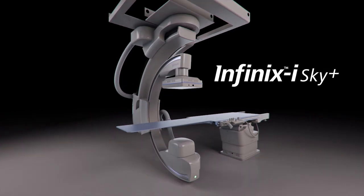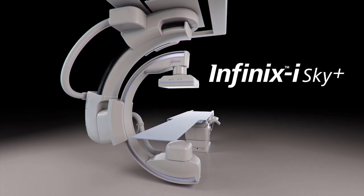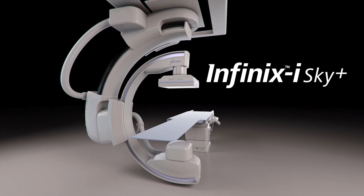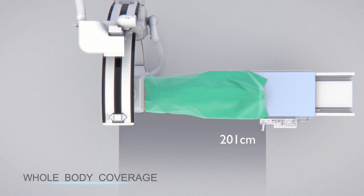Set your sights on whole body 3D imaging with Toshiba Medical's all-new Infinix Eye Sky Plus interventional radiology system. Enjoy the freedom to see more so you can do more.